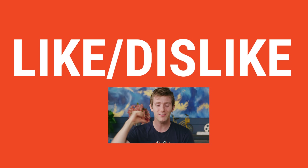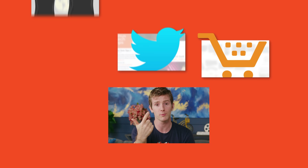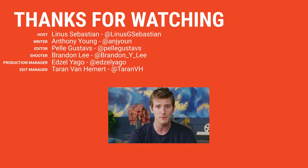Thanks for watching, guys. If you disliked this video you can hit that button, but if you liked it, hit like, get subscribed, or maybe consider checking out where to buy the stuff we featured at the link in the video description. Also down there is our merch store which has cool shirts, and our community forum which you should definitely join. We'll see you next time.